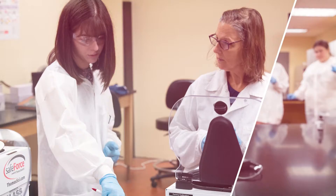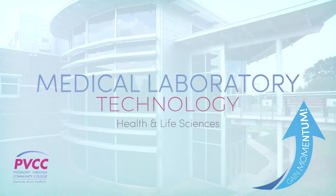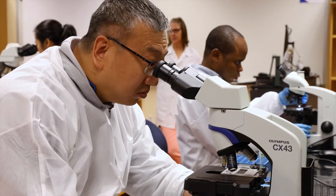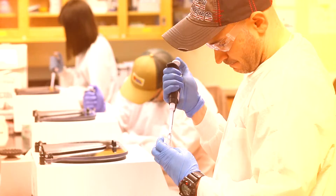Medical laboratory technology is a career where we are providing diagnostic testing to physicians and providers to help diagnose and treat disease. It really encompasses about four major areas of the laboratory: clinical chemistry, hematology, clinical microbiology, and blood banking.